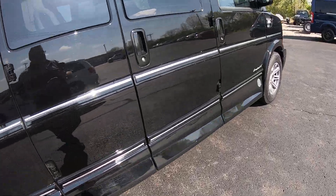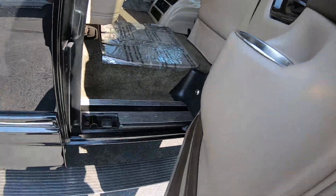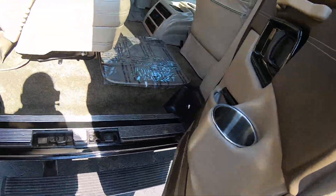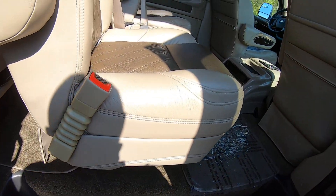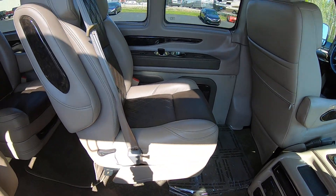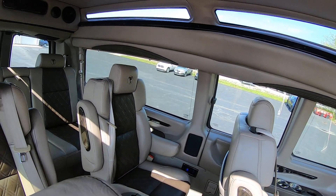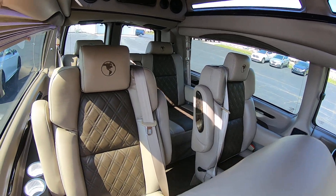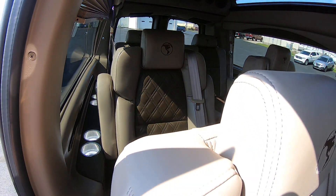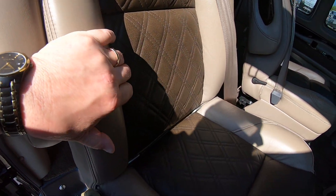Coming to the side doors, when you open them up the power running board will deploy. Now you've got four captain's chairs — leather ones in the back. All four of these chairs swivel and are on a quick release pedestal. So if you have furniture or what have you to haul around, you can take the seats out and put them in the garage.